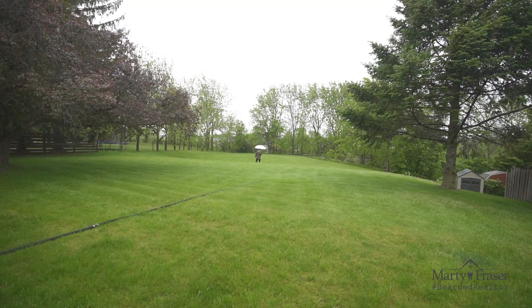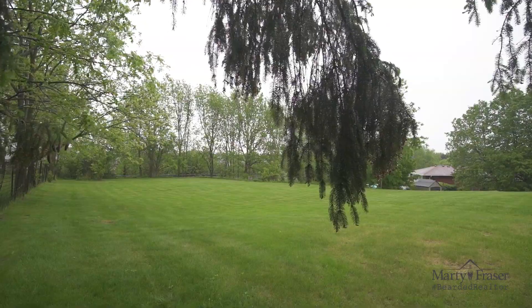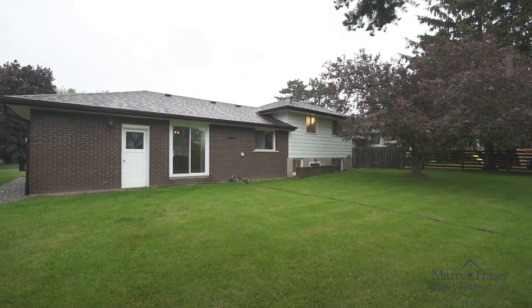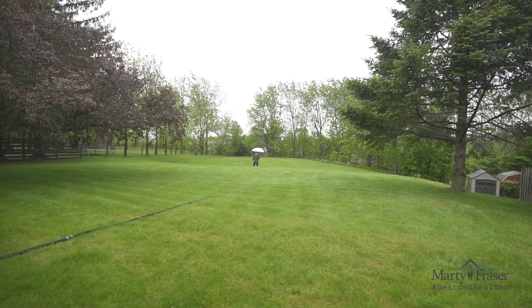Standing here in the rear yard, we have a lot size that measures 260 feet on the west side and 290 feet on the east side. There is plenty of room back here for a deck, patio, pool, children's playground, or maybe even your own golf hole.